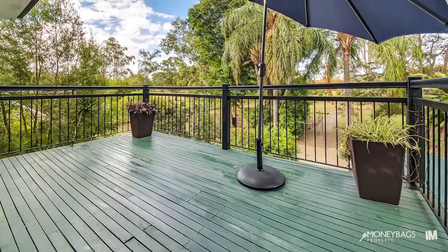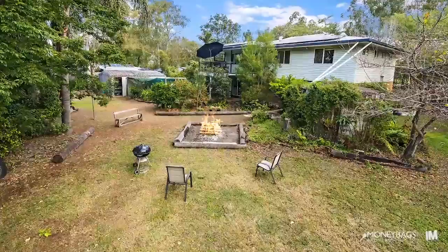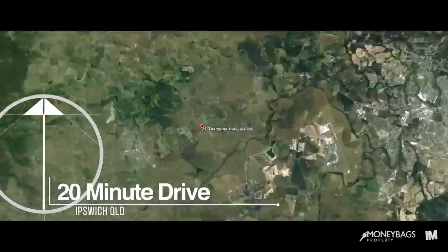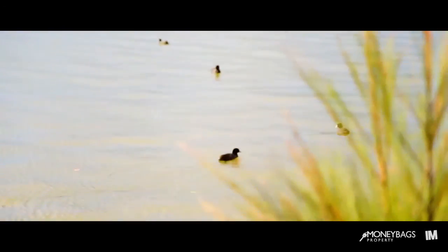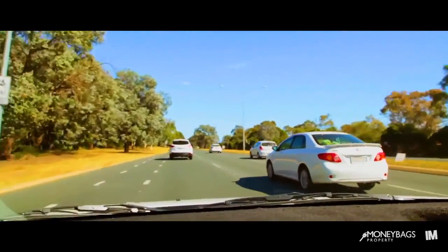And moving outside, you'll have plenty of room to entertain friends and family in the outdoor spaces. As you can see, homes of this quality rarely come to the market and don't last long.